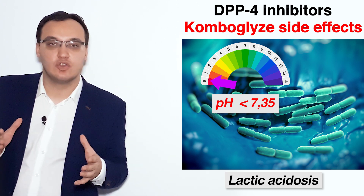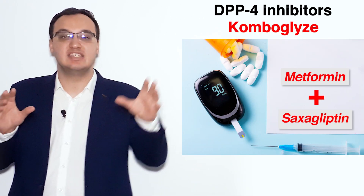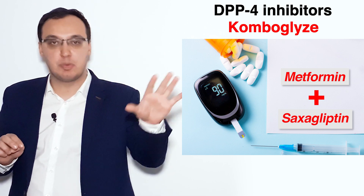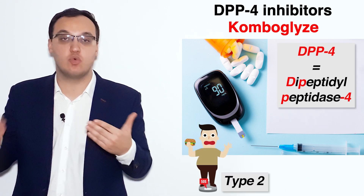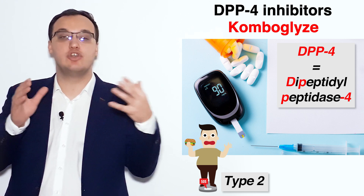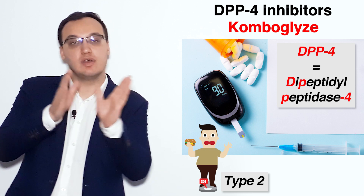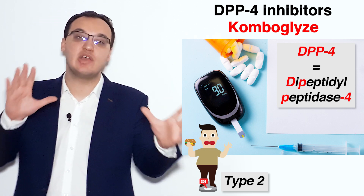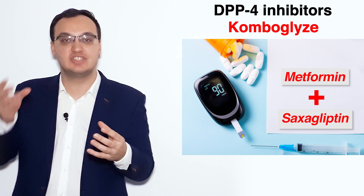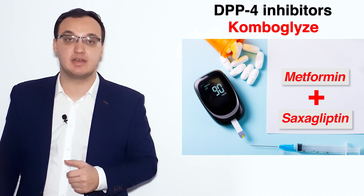Combo Glyce is the trade name, and DPP4 is the drug class. Please check out the dedicated DPP4 video to learn more about what DPP4 stands for, the advantages and disadvantages of this drug group. This video is simply meant to introduce Combo Glyce and help you remember that this medication exists. Thank you very much for listening.